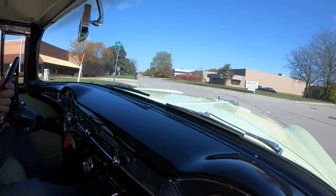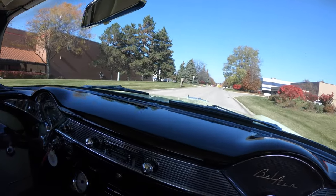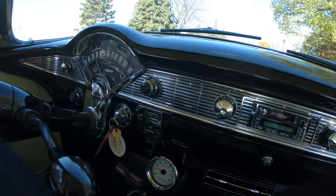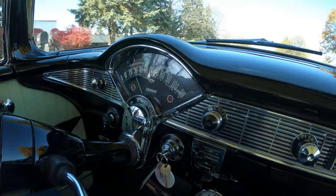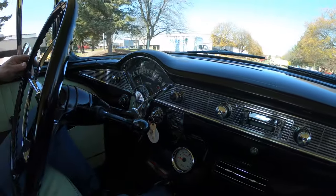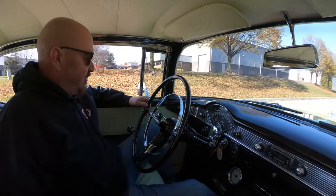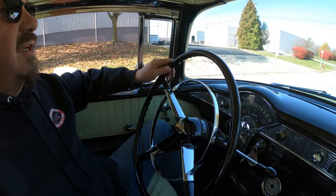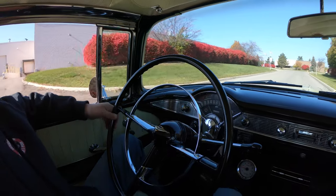Now take a look at the dash here — looks all stock, doesn't it? Just beautiful, the chrome's looking good. You can see the speedo's working. We've got a tach down here, and of course it does have aftermarket air conditioning — it looks like the stock controls control it. The steering wheel's all stock, looking good. Going to dodge a pothole here — we're in Michigan, we've got a few potholes.